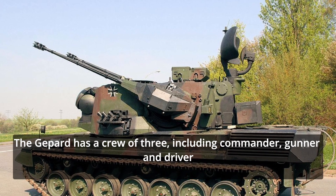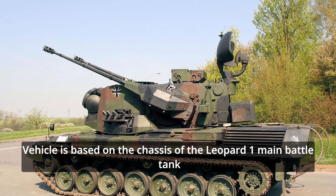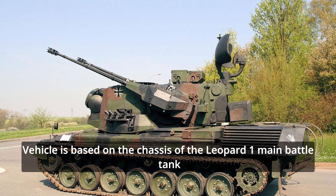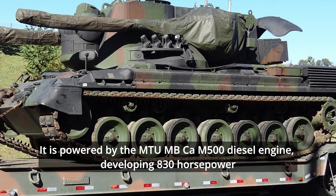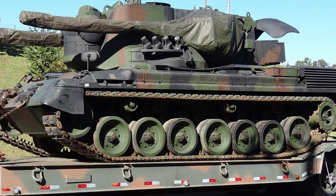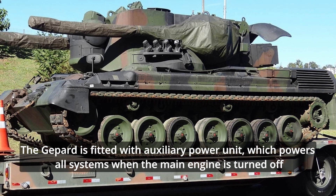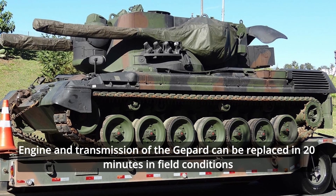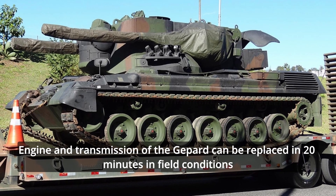The Gepard has a crew of three, including commander, gunner, and driver. The vehicle is based on the chassis of the Leopard 1 main battle tank. It is powered by the MTU MB 838 Ca-M500 diesel engine developing 830 horsepower. The Gepard is fitted with an auxiliary power unit which powers all systems when the main engine is turned off. The engine and transmission can be replaced in 20 minutes in field conditions.